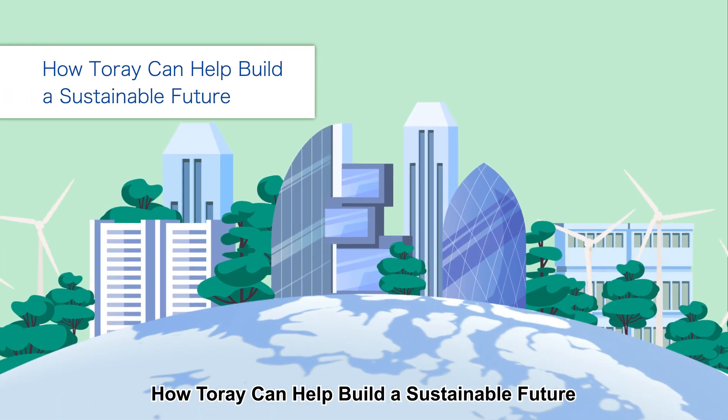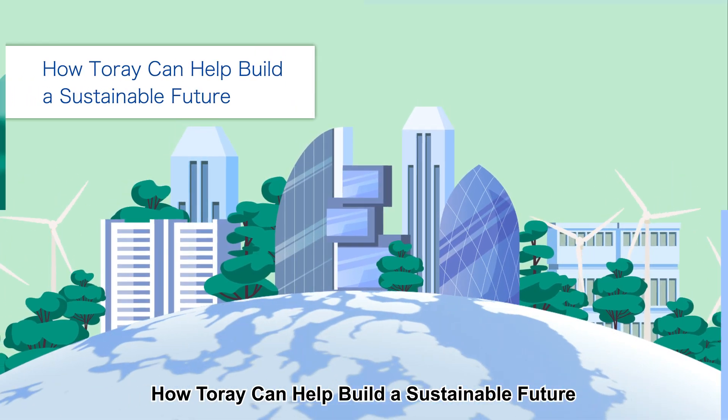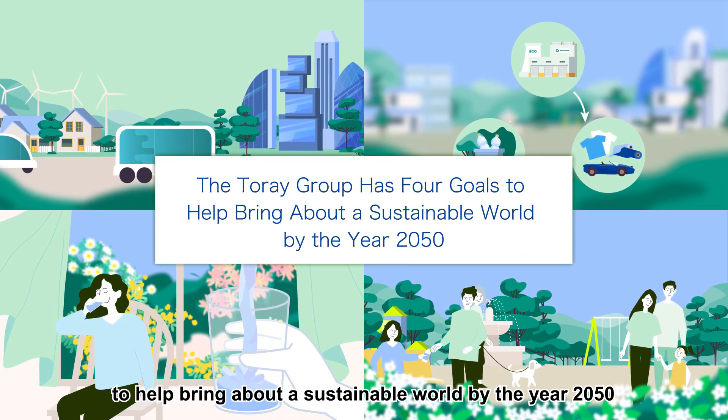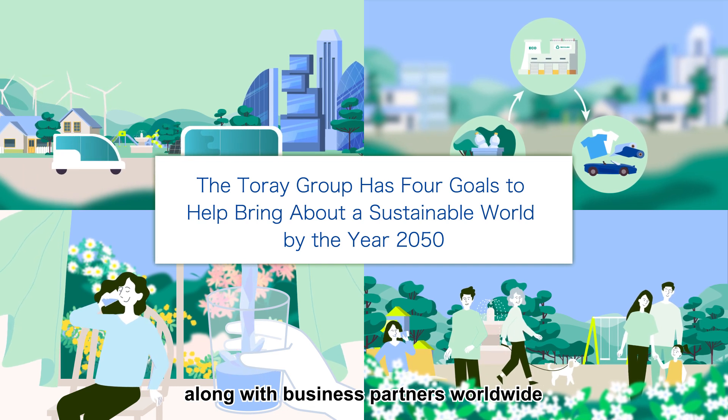How Torre can help build a sustainable future. The Torre Group has four goals to help bring about a sustainable world by the year 2050, along with business partners worldwide.